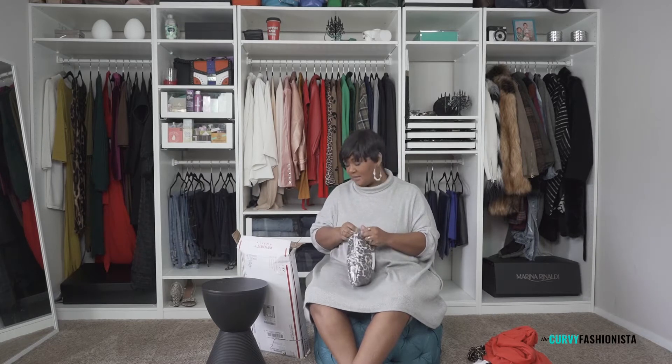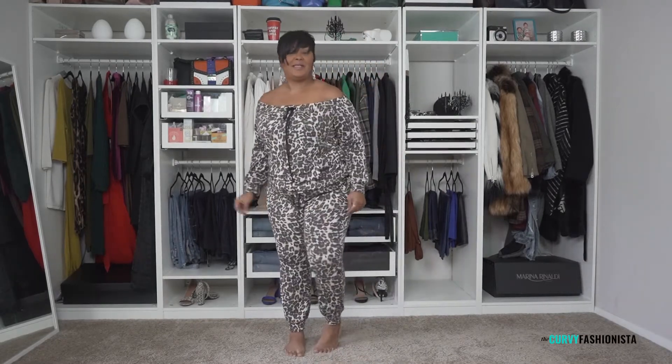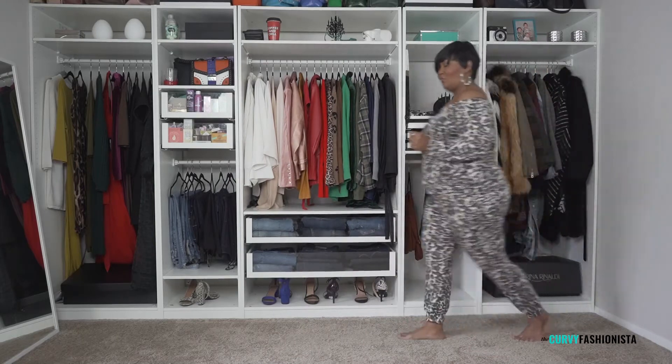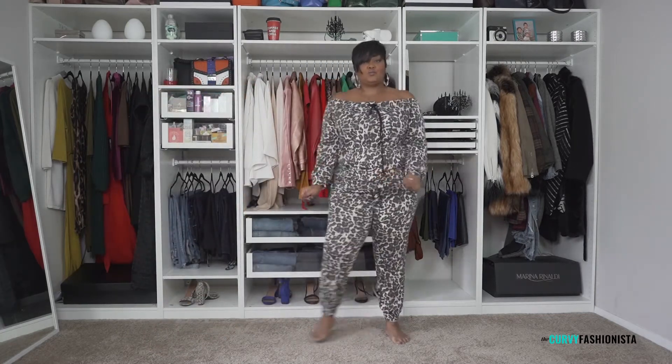We've got more animal print — give us all the animal print! The box is full of stuff. This is a two-piece and she sits off the shoulders, so this will be a fun one. It's like a lightweight sweat situation. I got this in a 2X and I'm usually like a 16-18, so in between a 1X and a 2X.